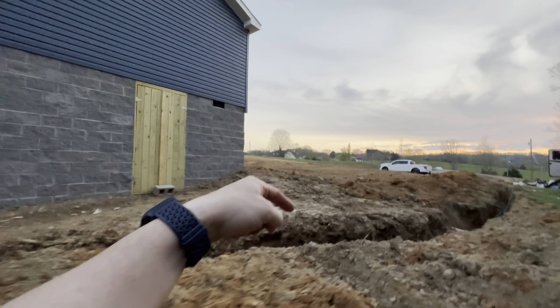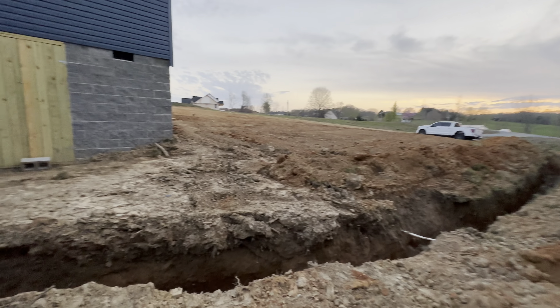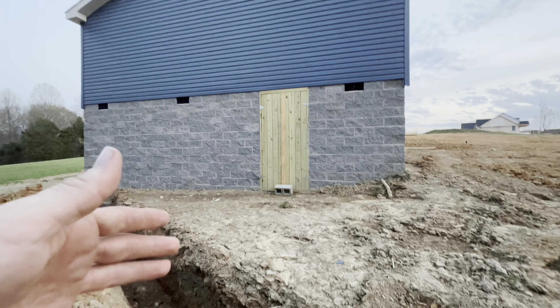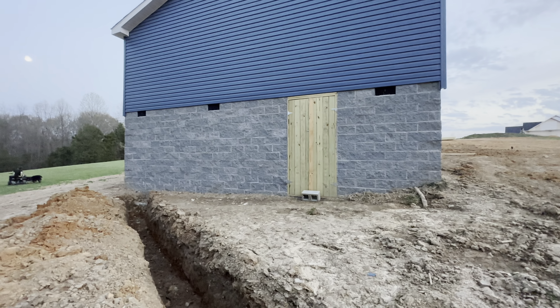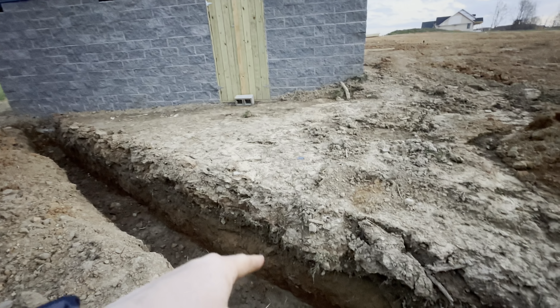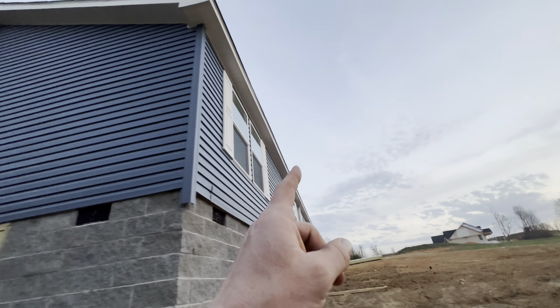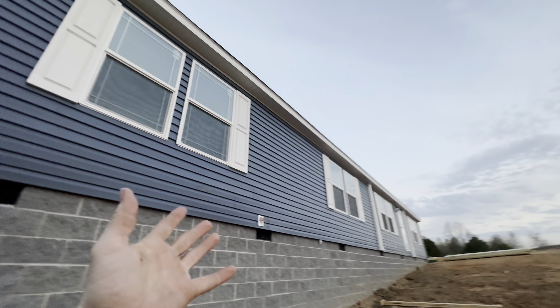If we have to, we know some electricians — my wife works with a few and we have one who owns a great electric company. If it comes down to it, I'm sure we can work something out. So the remaining items are: underground electric, the chimney, and gutters — and the gutters are just waiting on the porches to be done.